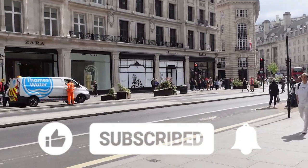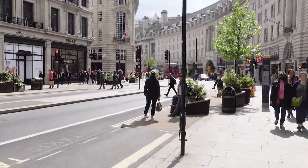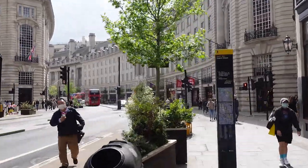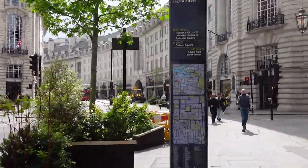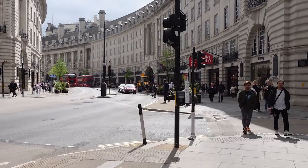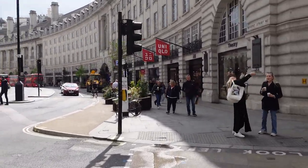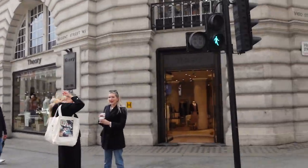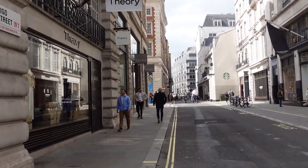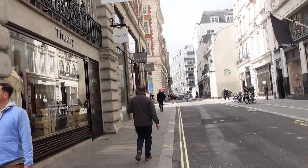The toy store Hamleys is at No. 188 Regent Street, just south of Oxford Circus. It was founded as Noah's Ark at No. 231 High Holborn in 1760. An additional branch opened at No. 64 to 66 Regent Street in 1881, while the original High Holborn building burned down in 1901. The store was frequently the first to market the latest games and toys, and became a strong seller of table tennis equipment in the late 19th century, allowing the sport to become popular. The business moved to the current address in 1981.